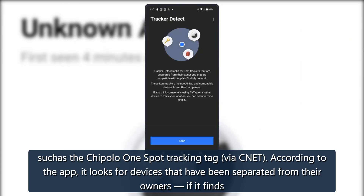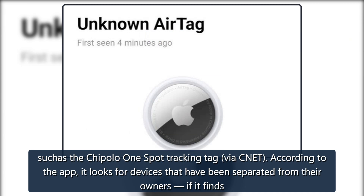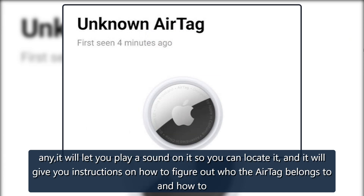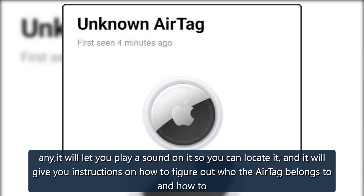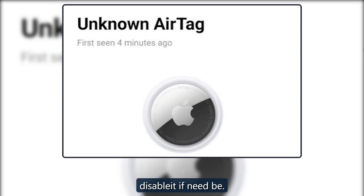According to the app, it looks for devices that have been separated from their owners. If it finds any, it will let you play a sound on it so you can locate it, and it will give you instructions on how to figure out who the AirTag belongs to and how to disable it if need be.